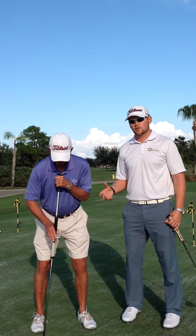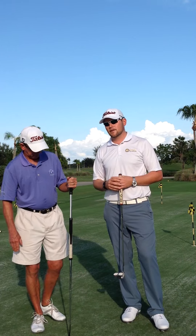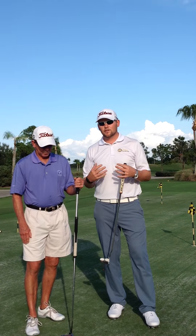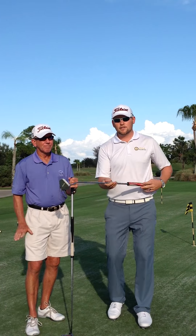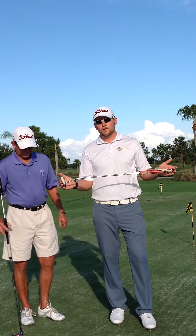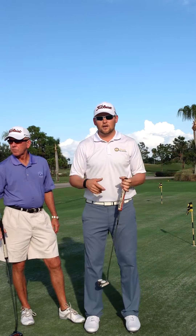This is also going to be a stroke that's prohibited when rule 14-1B takes effect on January 1st, 2016. What we'd like to do now is show you some of the options you're going to have when this rule does take effect. The first option you're going to have is to go back to a traditional length putter. When you go to this putter, you have a few options as to how to hold on to the putter.